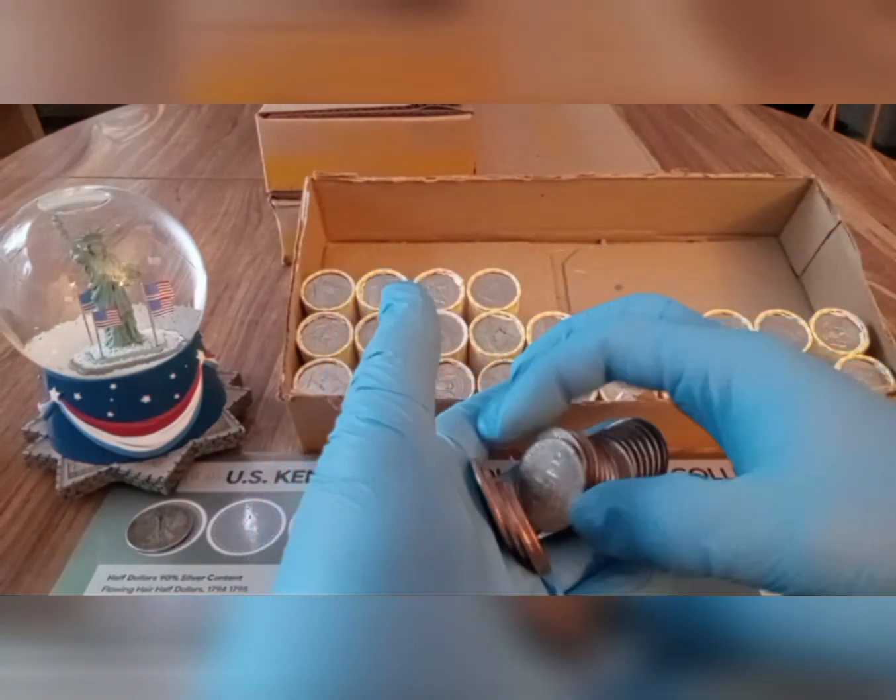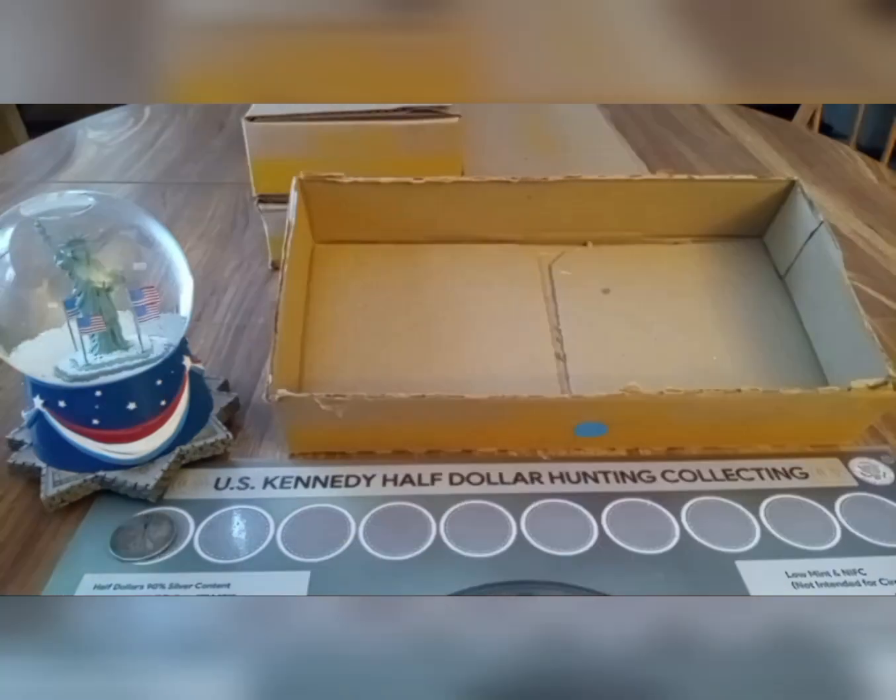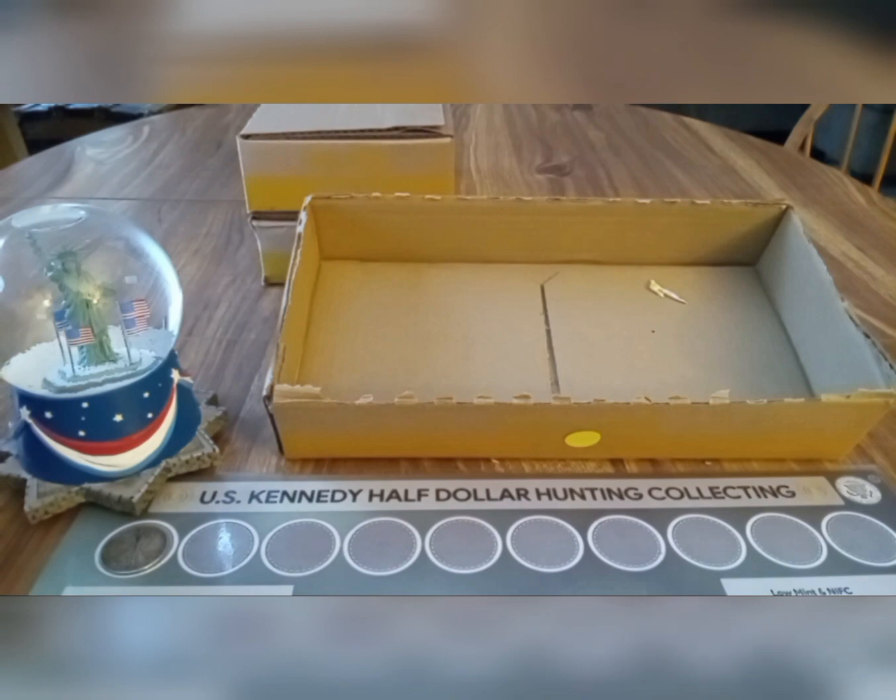Nothing there, nothing there. That was it for box one — we pulled the 1942 Walking Liberty Philly. I checked the mint mark and there's no mint mark, so we got a Philly. Box number two was skunked. Let's go into box number three.